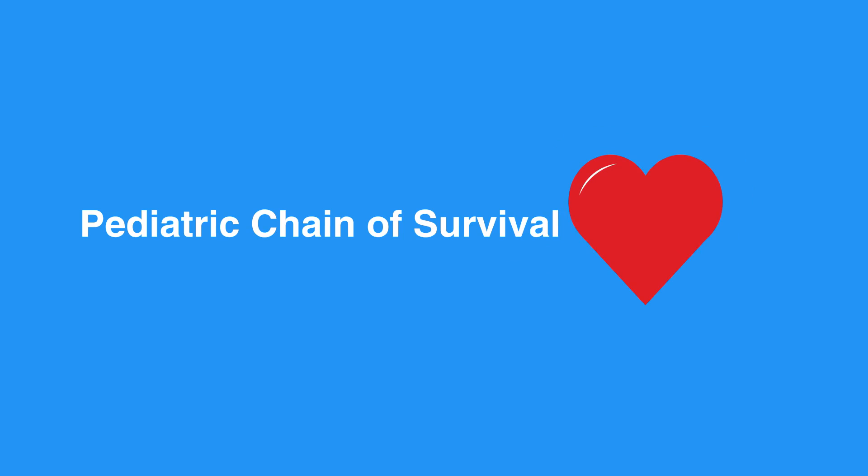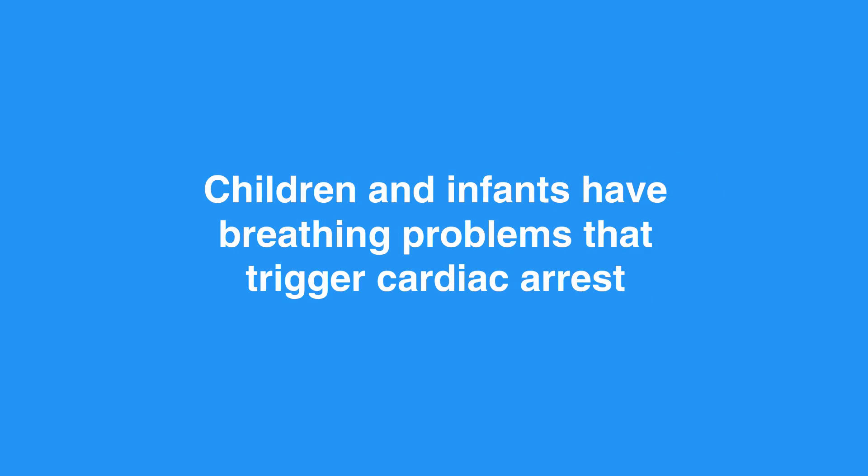Now let's review the pediatric chain of survival. Emergencies in children and infants are not usually caused by the heart. Children and infants most often have breathing problems that trigger cardiac arrest. The first and most important step of the pediatric chain of survival is prevention — if you come across a child or infant experiencing breathing problems, take immediate action.